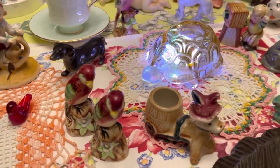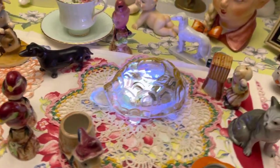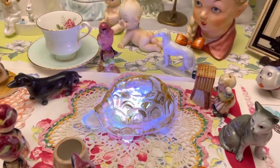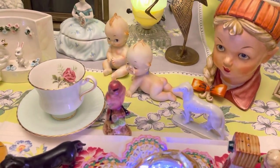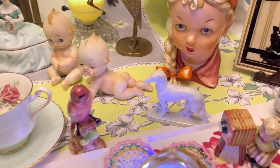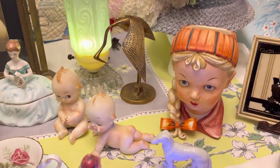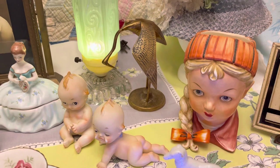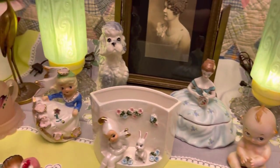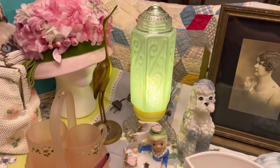We have some bird salt and peppers, a donkey toothpick holder, and a turtle fairy lamp. Got a couple of Pixies, another little pink bird, and another little dog. I also have a couple of brass pieces — I believe they are either cranes or flamingos. Not really sure, can't tell the difference — there's one right there with its beak up in the air.